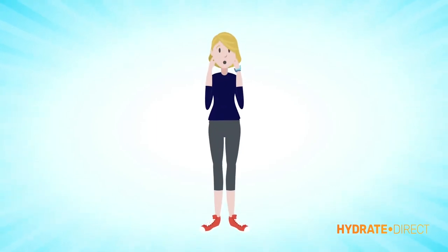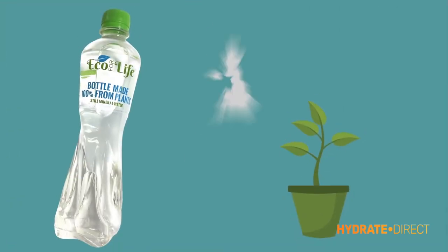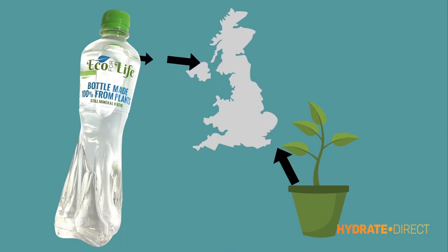Well, melt your worries away. Our company's bottles are made from nature. Eco for Life — the only beverage bottle in the UK made 100% from plants.